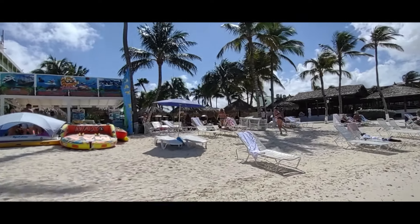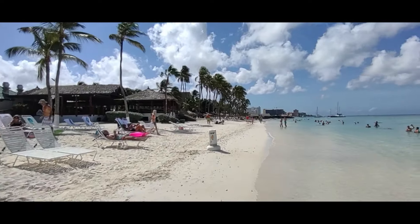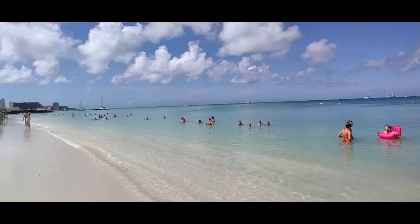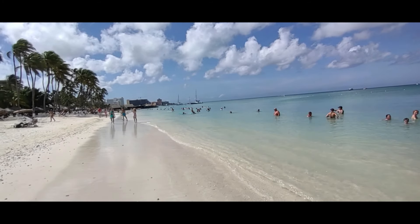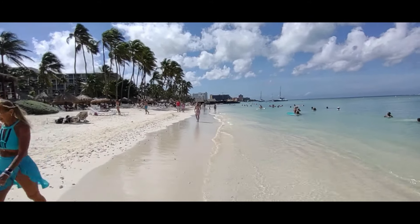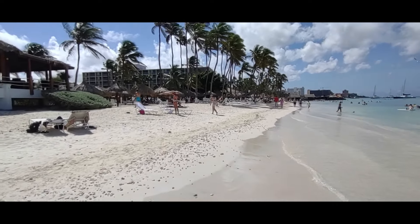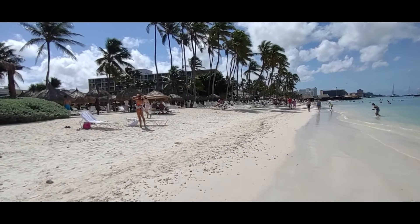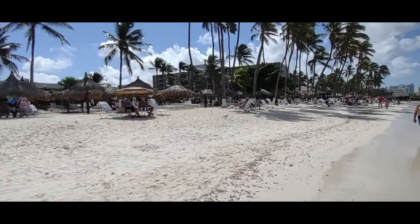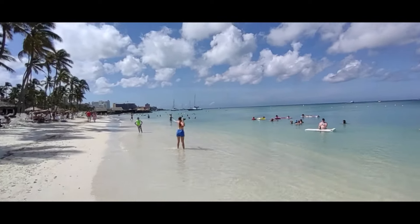Coming up on the Holiday Inn — that's their pool back there. From what we had heard and seen on some other videos, there was a storm here recently. Not sure exactly when, but there had been some damage. It does look like maybe some of the beach has washed away. It's a little shallow in some areas, but it doesn't take away from the beauty.